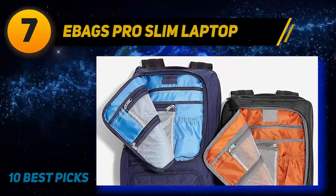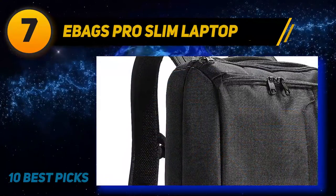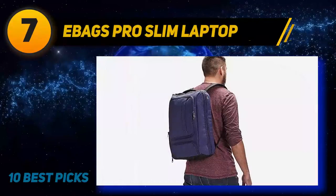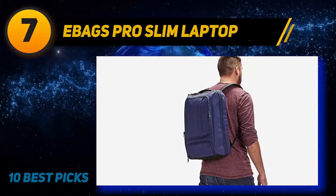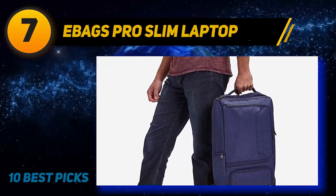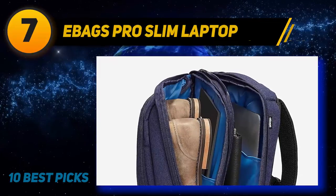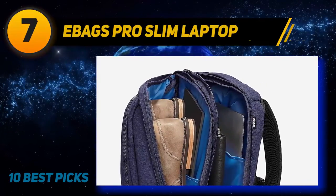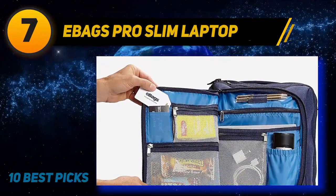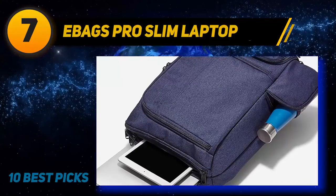Coming in at number 7: the Ebags Pro Slim Laptop Backpack. Ebags is known for its clever use of space, and the professional slim laptop backpack is no exception. With a wealth of handy compartments and clever features, you'll never be short of usable space with this strong, durable, and practical laptop backpack. Made from twisted poly fabric, the streamlined shape and sophisticated design make this perfect for day-to-day use. The vented air mesh back panel and contoured straps make this backpack super comfortable to carry around. The crush-proof pocket will keep your charger and other peripherals safe. The dedicated laptop compartment will fit up to a 17-inch laptop, and the separate tablet pocket will also keep your entertainment gear safe on the move.